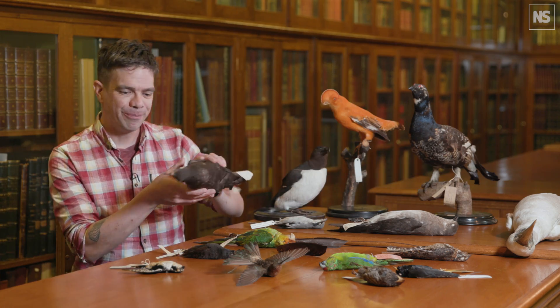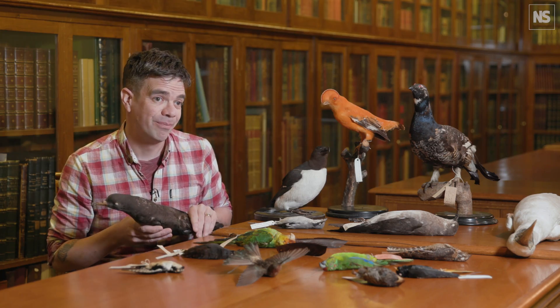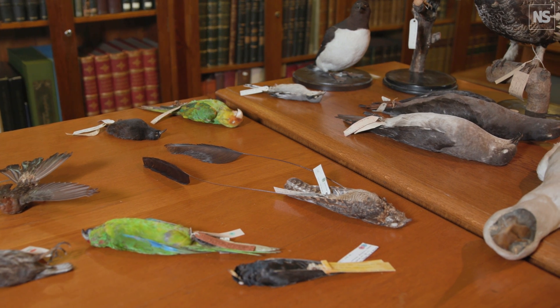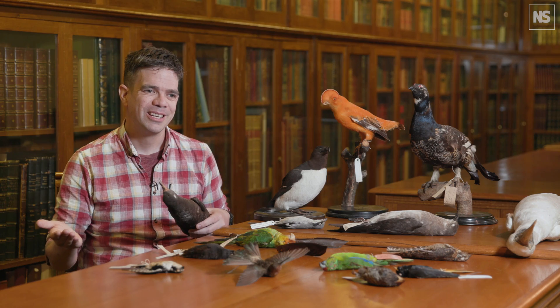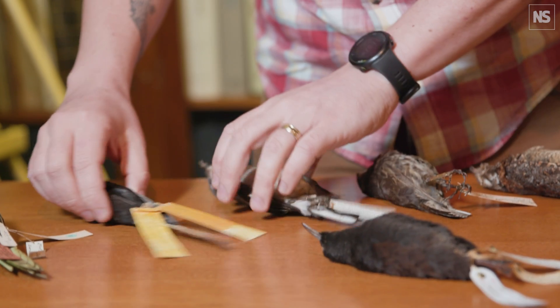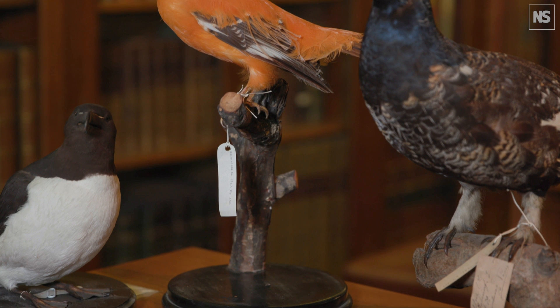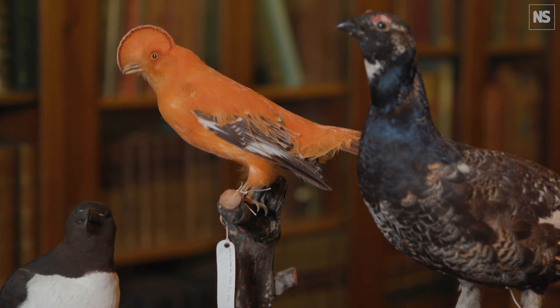This fellow here is the flesh-footed shearwater — it's probably the species most affected by plastic ingestion. The great thing about museum collections, especially ours, is that most of it predates the plastic era. So we know that contaminant levels in some of the birds we see now are, in some cases, tens of times higher than they were a hundred years ago.